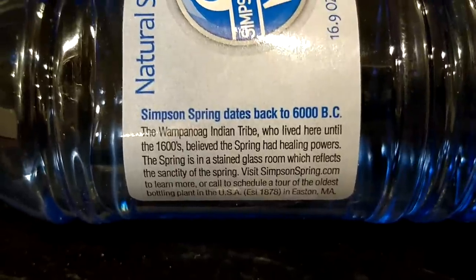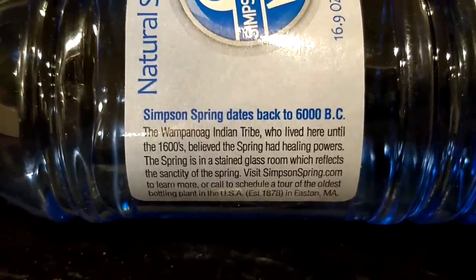The Simpson company has been around since 1878, so it's not based on the TV show The Simpsons, not based on O.J. Simpson — it's an entirely different Simpson. It's just Simpson water.